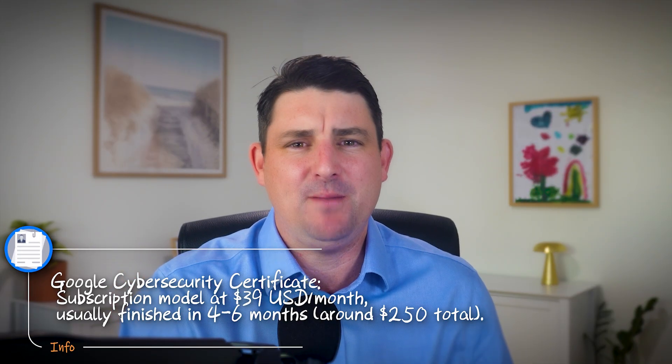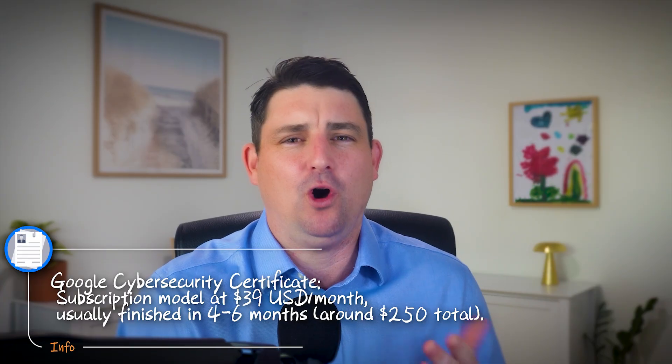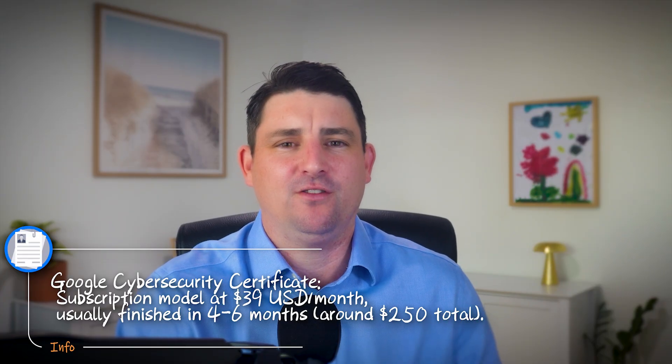The Google Cybersecurity Cert uses a subscription model at around $39 US dollars per month. Most students finish between four and six months, so total cost is around $250. On paper, Google does look cheaper — but does cheaper mean better? Not always. And that brings us to employer recognition.